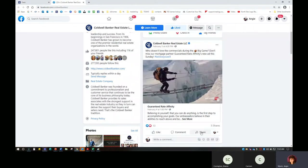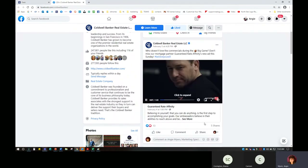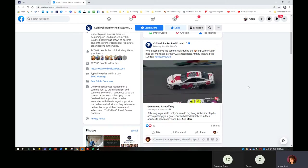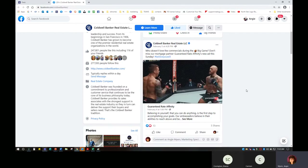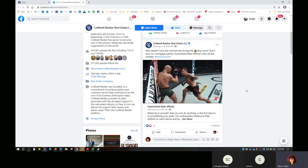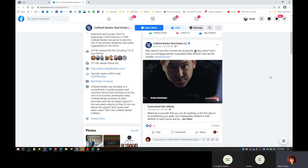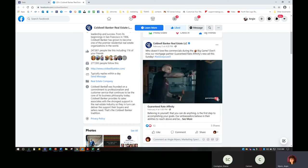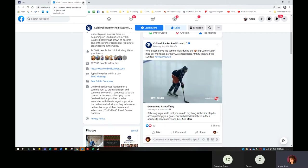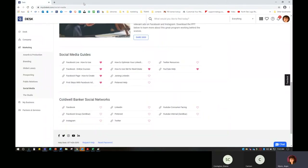This gives me an opportunity to share content to my business page — I just need to select my business page. This was the commercial that Guaranteed Rate had in the Super Bowl. I geeked out a little — I'm a huge NASCAR fan, so I was very excited to see this. It was very cool to see our lenders and affiliates in the Super Bowl. So that's something I can share now on my Facebook page.